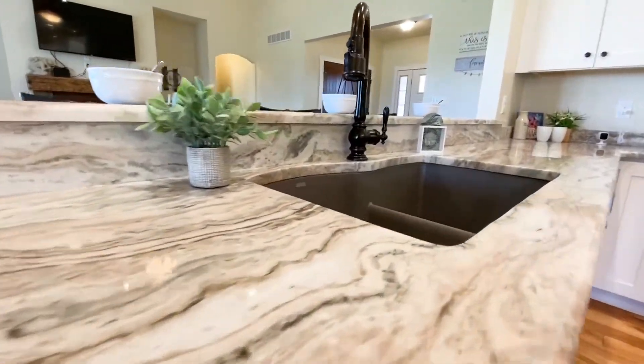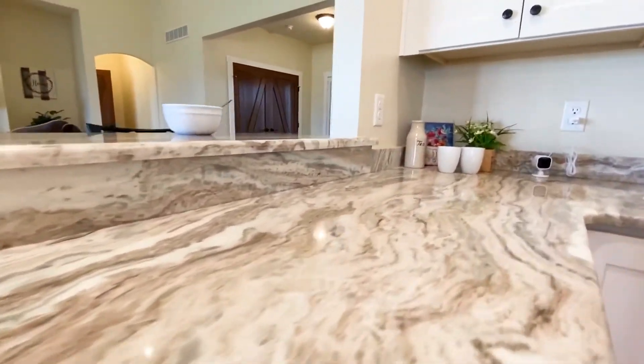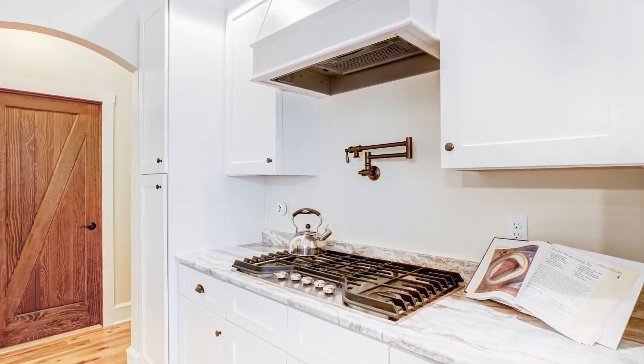A wonderful open layout with a spectacular kitchen featuring gorgeous countertops and even a pot filler. This home is ready for your greatest recipes — which one will you choose?